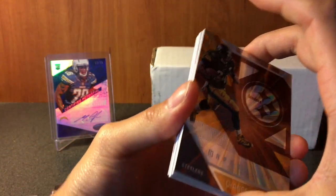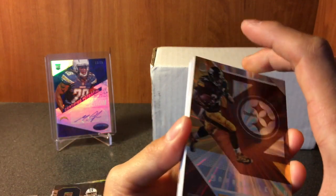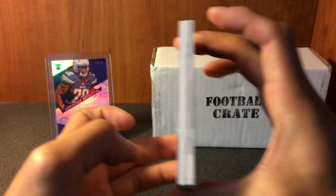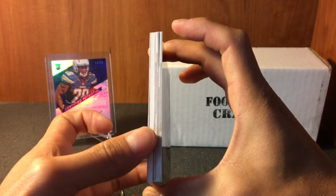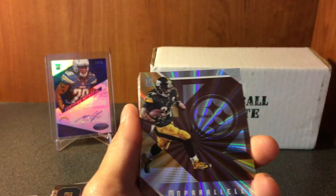I appreciate all my subscribers, the card family, just everyone man - you guys are all awesome. Look at that, we got a thicky in there, see that? Alright, let's get it.